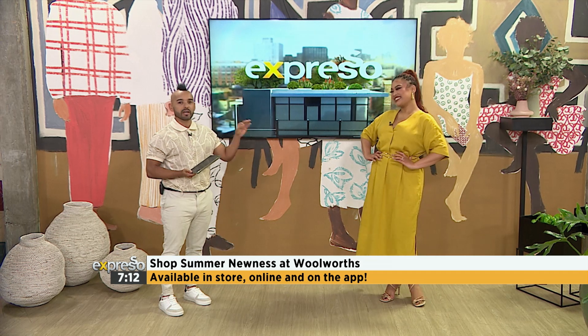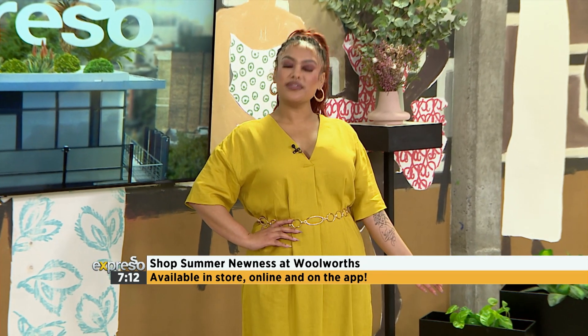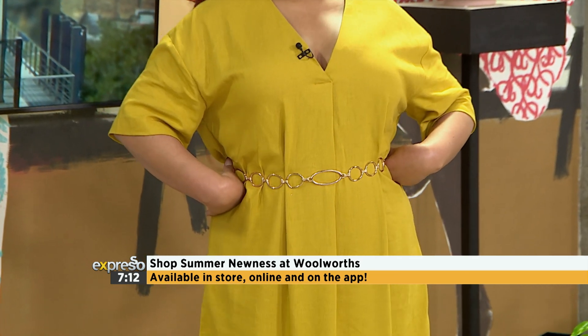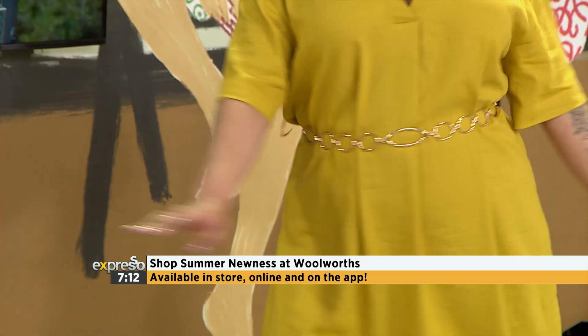I love the tunic. Tunics are not structured, so what that belt does there — it actually adds a bit of structure. You don't have to wear the belt, because if you go into a beach day, you've got your bikini under there and it just works. So I think it's very, very versatile. And this is how it goes.